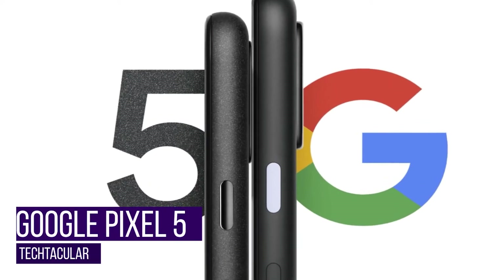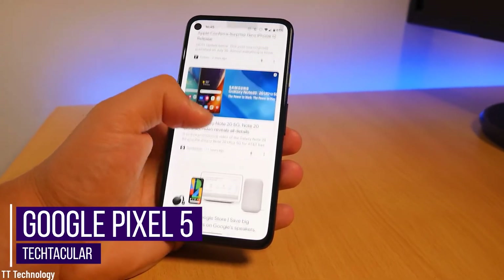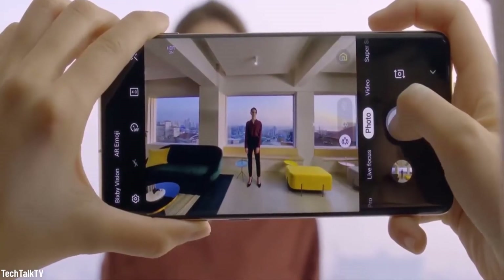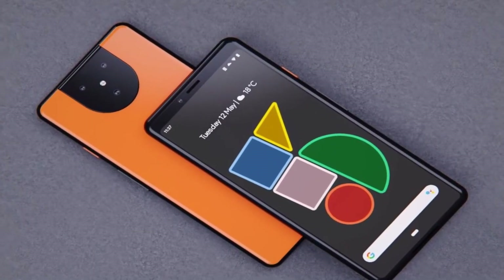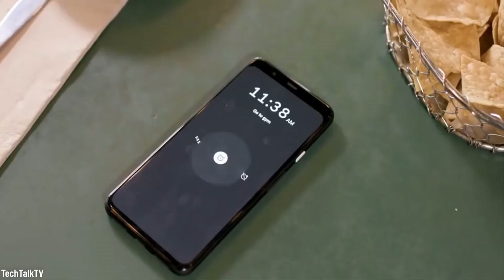Google Pixel 5. With both the Pixel 5 and Pixel 4a going 5G, and Google still not giving us any proper leaks for the new phones, they are making us all bite our nails off, and they just seem to be enjoying it. There has been a rumor that the new phones will use the Snapdragon 765 to make them more affordable, and it might ditch the Soli radar tech, which had limited functionality.